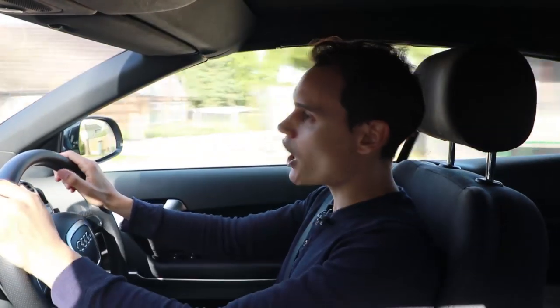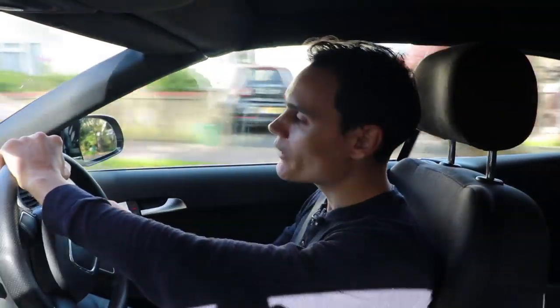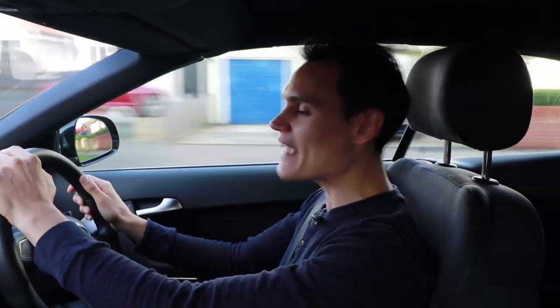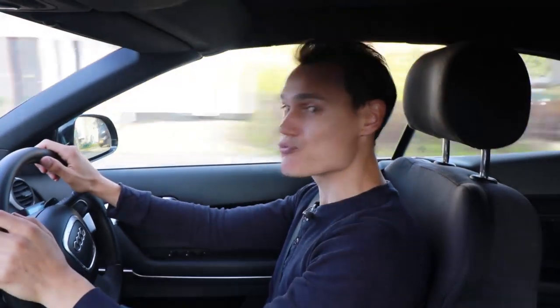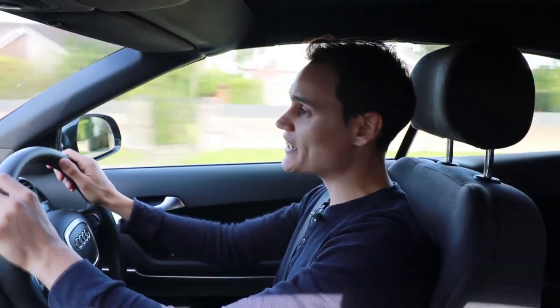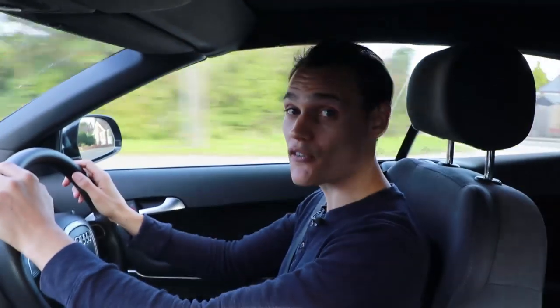Another great thing about this car is its choice of engines — you get quite a choice, so you're catered for. I would go with the 1.8 turbo, because it's fairly economical, doing 30 to 40 miles to the gallon, and it's really smooth with all the power you ever need. It is a bit more expensive to maintain, but for me, that's worth it.